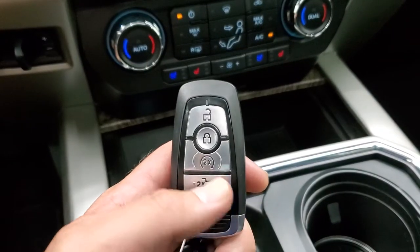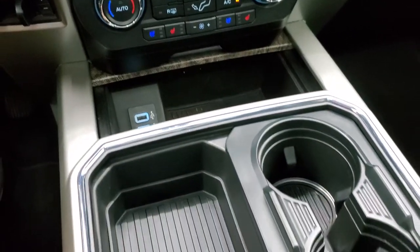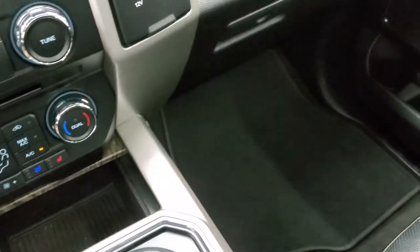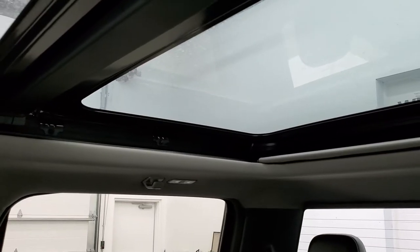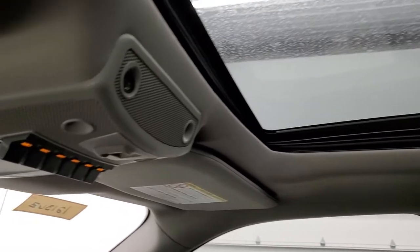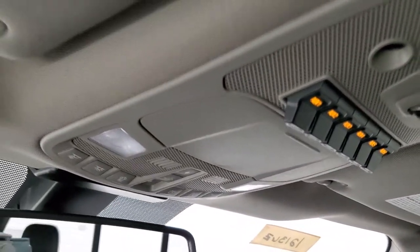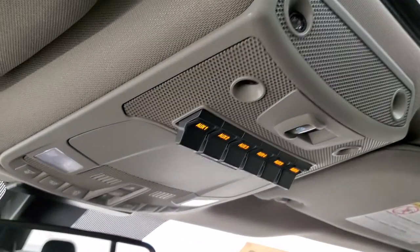Here's your keyless entry, remote start, power drop-down tailgate button. Fobs are in really nice shape. It has the ambient lighting in the cup holders and ambient lighting on the bottom by the floor mats. The passenger side floor mat and seat are in excellent shape, no rips or tears. You do get the panoramic Vista roof with second row fixed glass and a power sunroof on the front. This one has six auxiliary upfit switches, map lights, and HomeLink buttons for your garage door, security systems and lighting systems. You also have your power sliding rear window button.